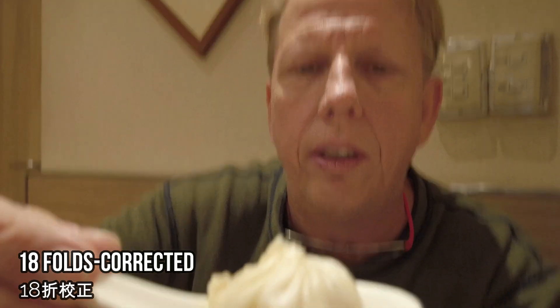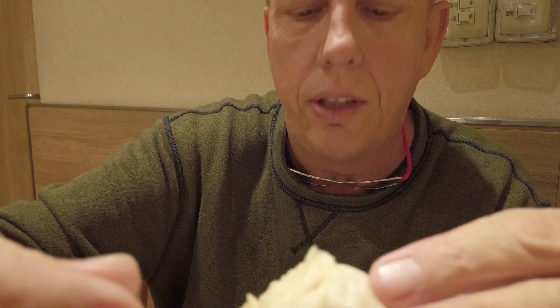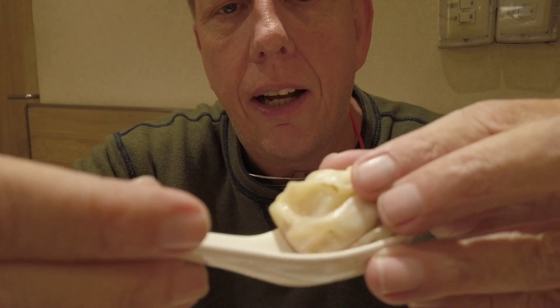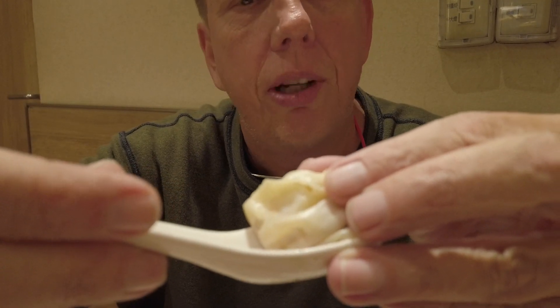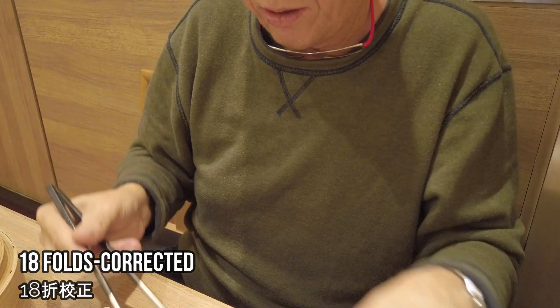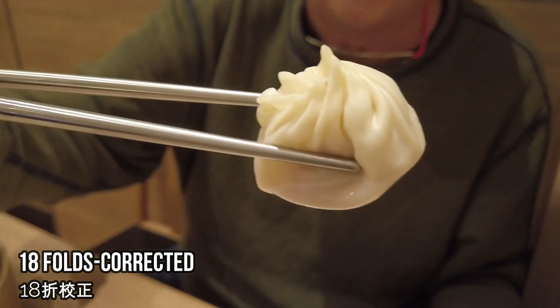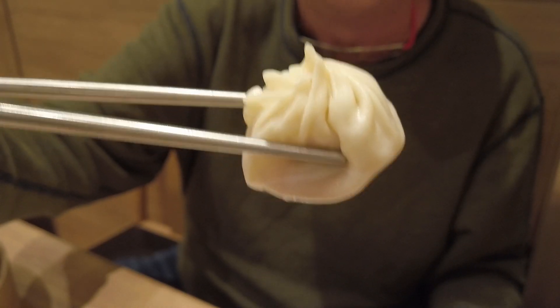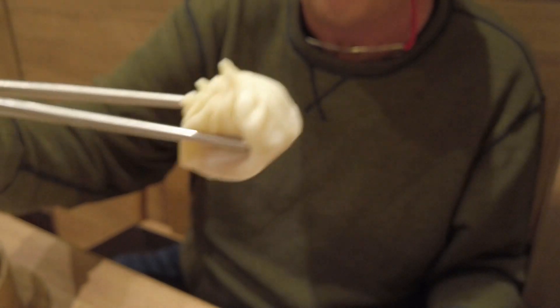What makes the xiaolongbao so famous is the curls on the top — I believe there are either 17 or 21 of these curls. The wrapper itself is very, very thin and delicate compared to some other brands, and that's why they're known as the best xiaolongbao in the world. Each one has exactly 17 or 21 folds, which is why it takes up to two years to learn — they're always perfect, never out of order, never mutated in any way.